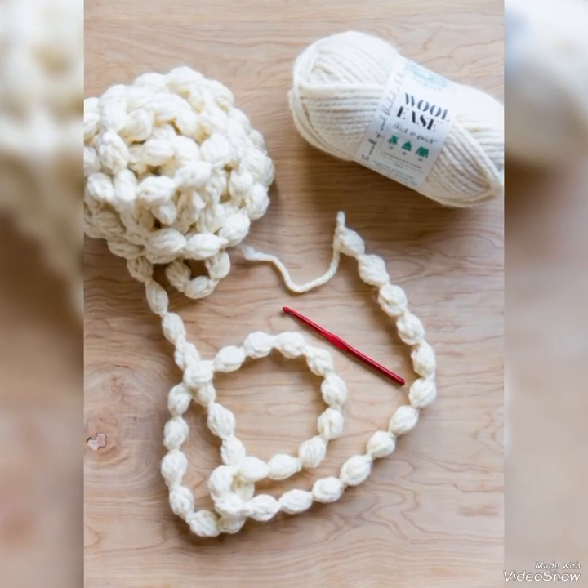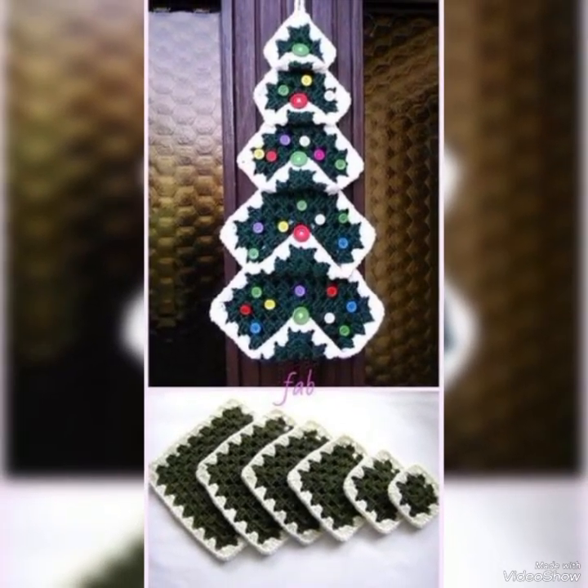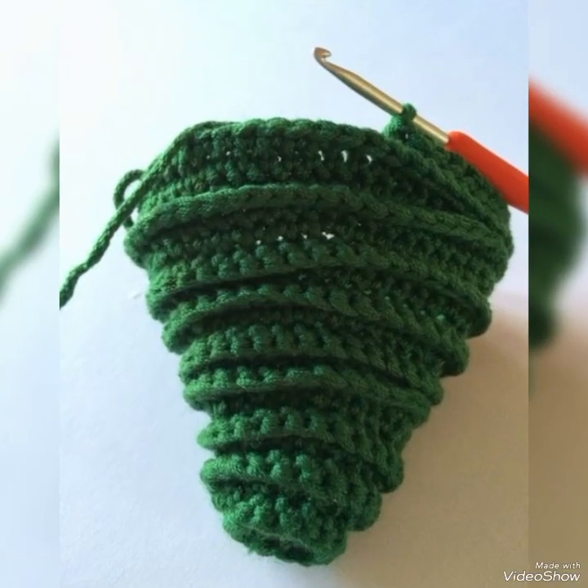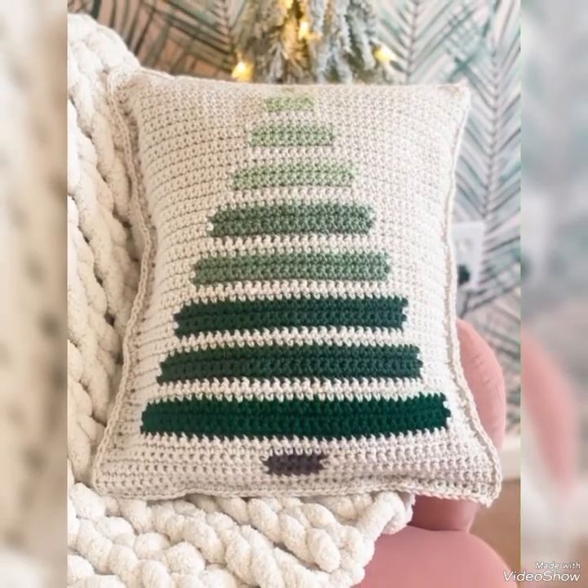In today's video, we are going to explore our best crochet collection for women. We have different types of crochet collection — in this video we show you some crochet Christmas tree designs collection.